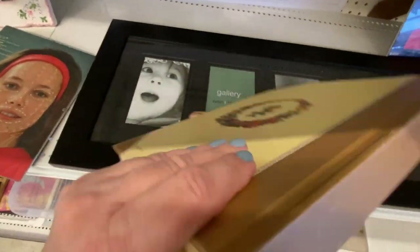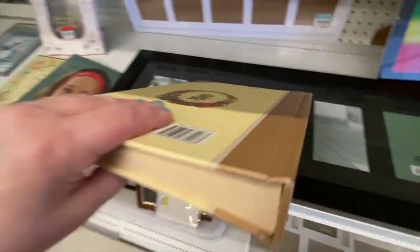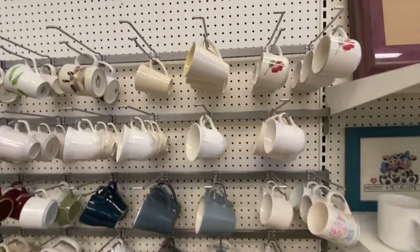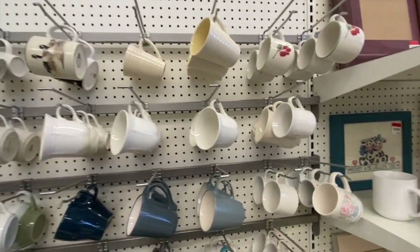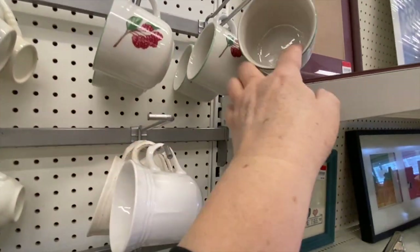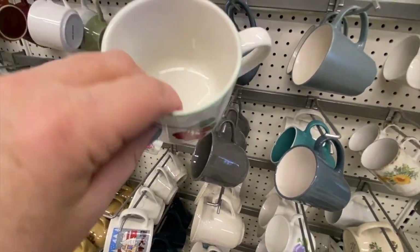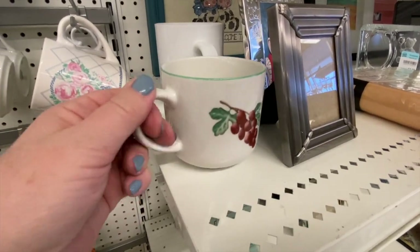It originally retailed for $39.95, which just goes to show its value. Now here's the famous wall of mugs at 99 cents — I love that wall. These are cute ones with raspberries. Oh wait, it's grapes on the other side.